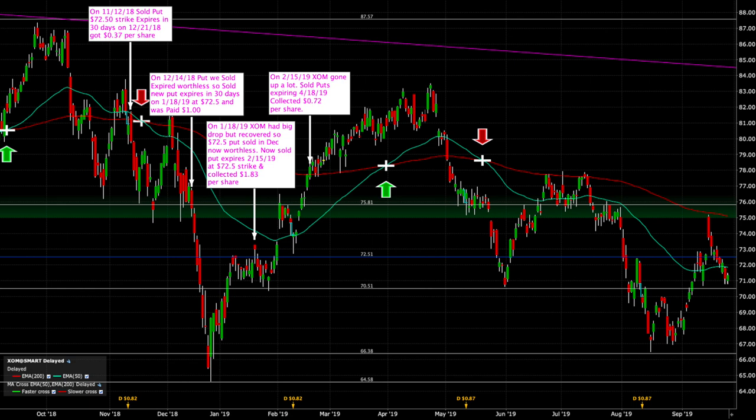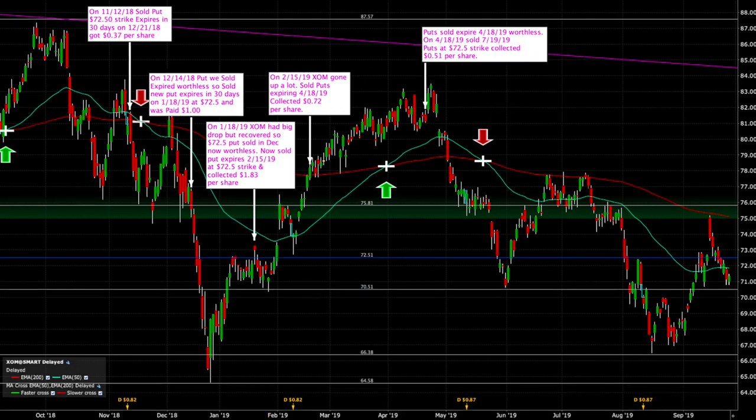Now we were wanting to sell some March puts, but the problem was that the puts at $72.50 were not selling for enough premium. So we had to look one more month into the future — we looked into April. The April $72.50 puts were selling for $0.72, so we sold those. Fast forward to April 18th: those $72.50 puts expired worthless because the stock was trading at $81.